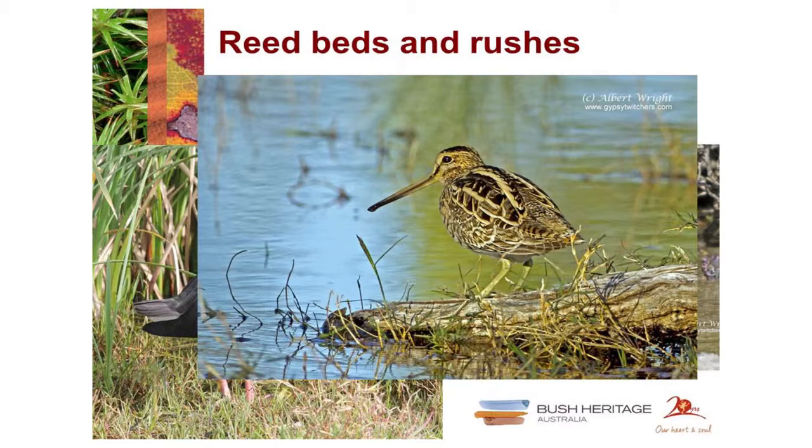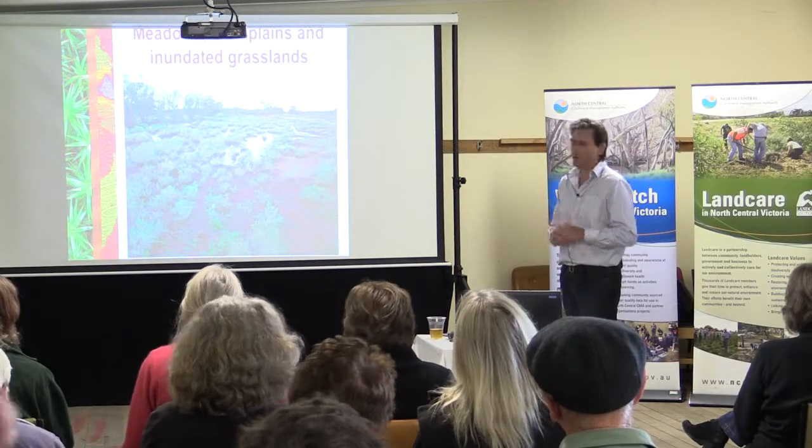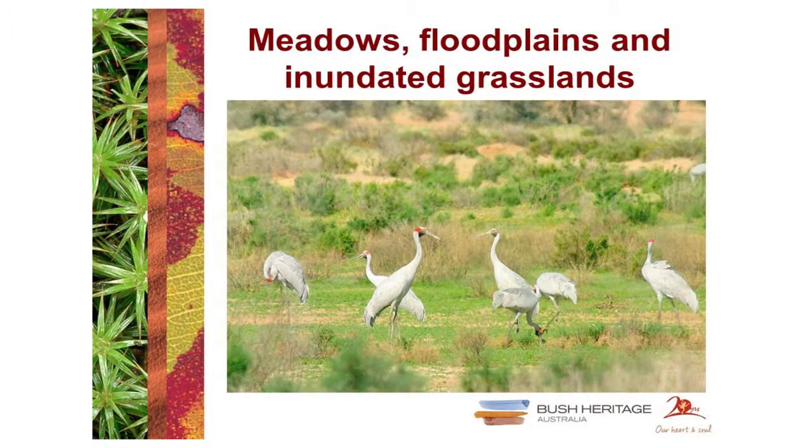An interesting habitat type is the range of ephemeral wetlands — grasslands or meadows or paddocks for much of the year that become temporarily inundated after good rain or a creek overflow event. These inundated grasslands can attract a whole range of birds because you've got a very productive system for a short time. You might see shovelers and larger ducks, mountain ducks, wood ducks, and plovers feeding here, and if you're lucky, brolgas also like this type of habitat for feeding.